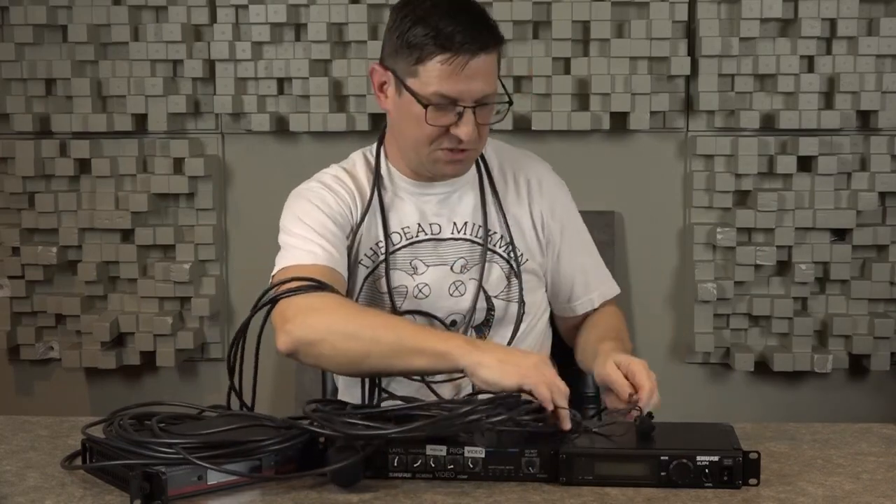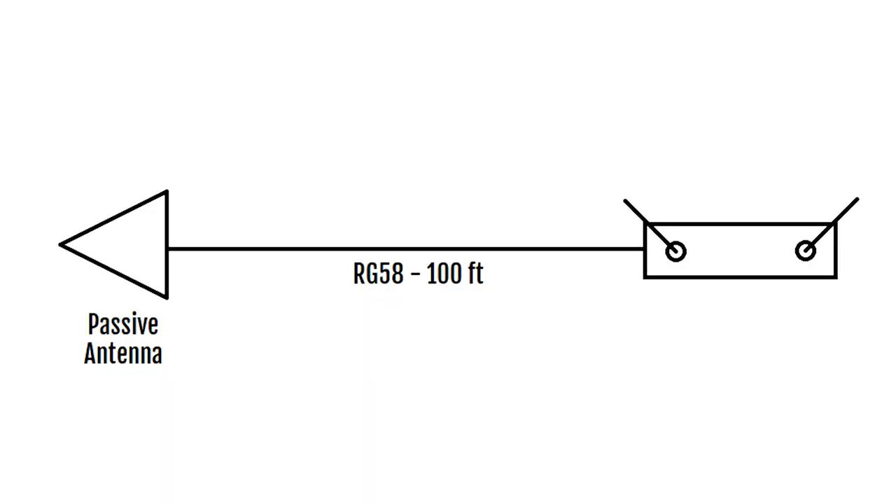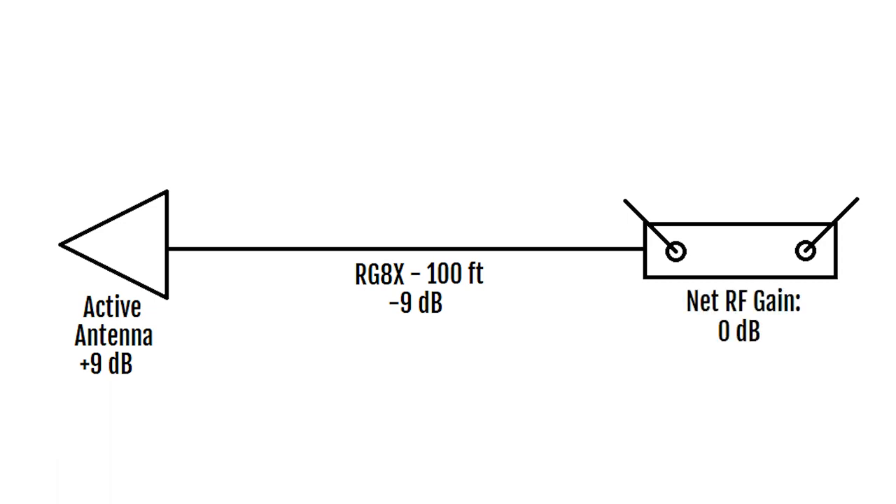You might think you can just extend your antennas with some coax, but not so fast — you also need to consider the cables you're using. Using coaxial antenna cables will introduce a loss of RF gain, and how much depends on the length and type of cable. For example, 100 feet of RG58 cable introduces a loss of 15 dB of RF gain — so you actually made things worse. Switching to RG8X cable is better, but you still have a loss of 9 dB. So you could swap in active antennas that provide a 9 dB boost to compensate. Be careful with RF boost, though, because you don't want to overload your receivers. It's best to work up a plan and calculate all of your RF gains and losses. Ideally, you want somewhere between 0 and minus 6 dB of loss of RF gain between the antenna and the receiver.